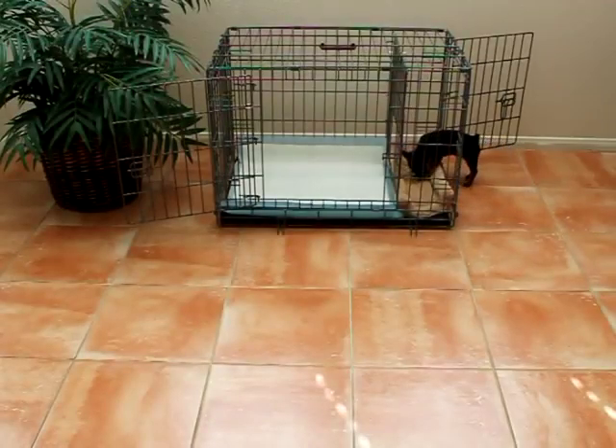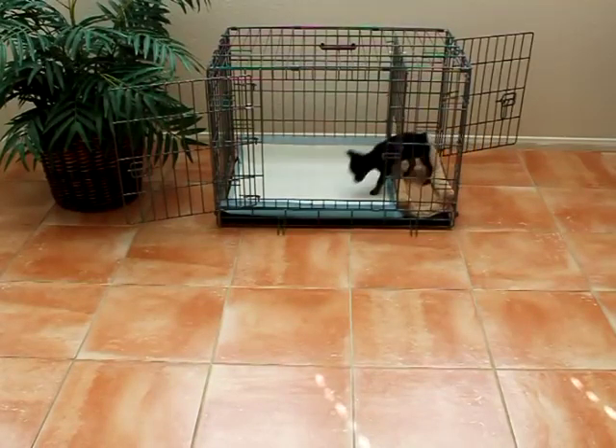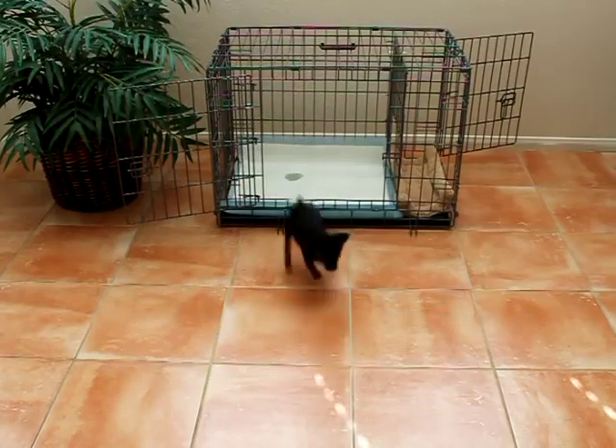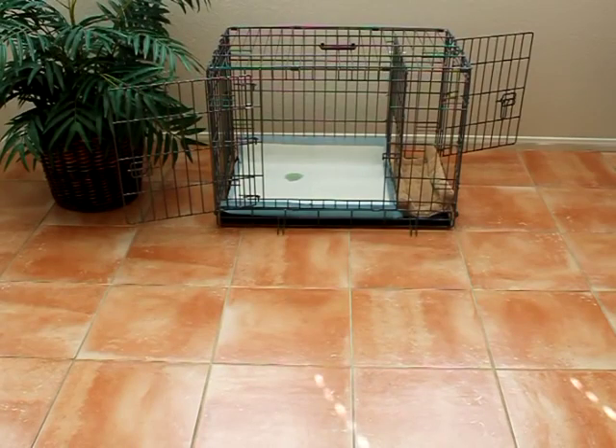Most dog owners get so used to the benefits of using this innovative potty device that they choose to make it their dog's permanent bathroom. Some dog owners like to use it as an alternative bathroom for situations in which they're not able to let their dog out. The choice is yours, and you now have the flexibility that you never had before, thanks to the potty-training puppy apartment.